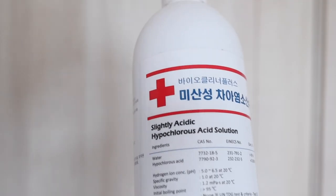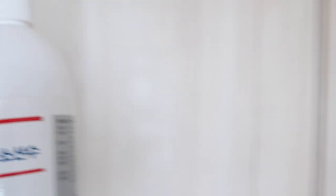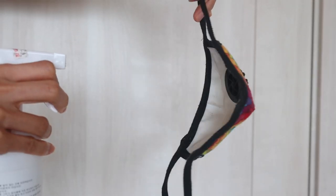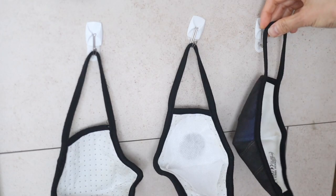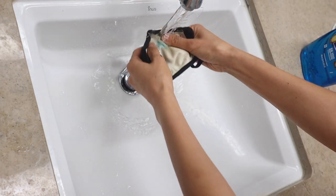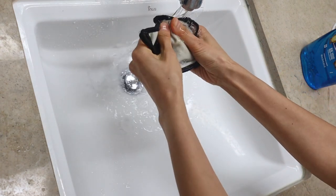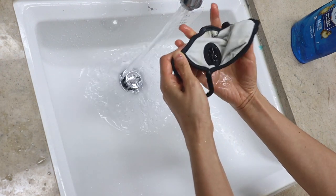This is the sanitizing spray we use — it's a slightly acidic hypochlorous acid solution that I bought in Korea. I just spritz it a little bit on both sides and then let it hang up to dry. This is how we clean our masks whenever we go out. But every once in a while I'll give them a wash in dishwashing soap and warm water, run it under the sink, and then hang it to dry. As you wash these, I notice the straps tend to stretch out or start to degrade a little bit.